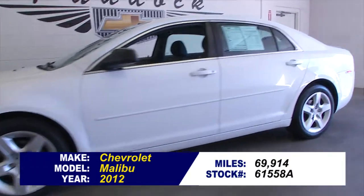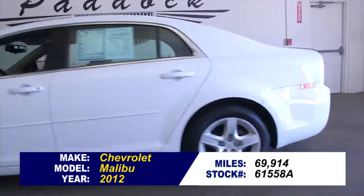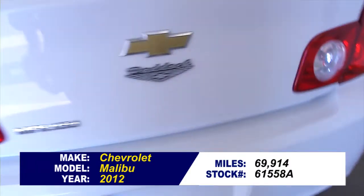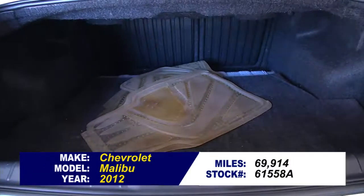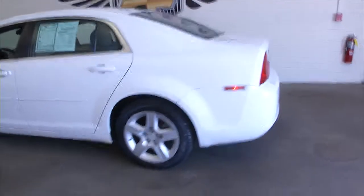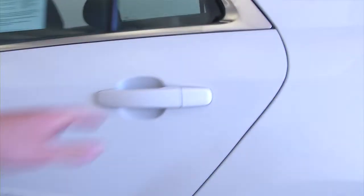Stock number 61558A. This is a 2012 Chevrolet Malibu with just under 70,000 miles on it. In this video walk around, we're going to show you the back of the vehicle all the way to the front of the vehicle, to let you get a better idea of the condition.